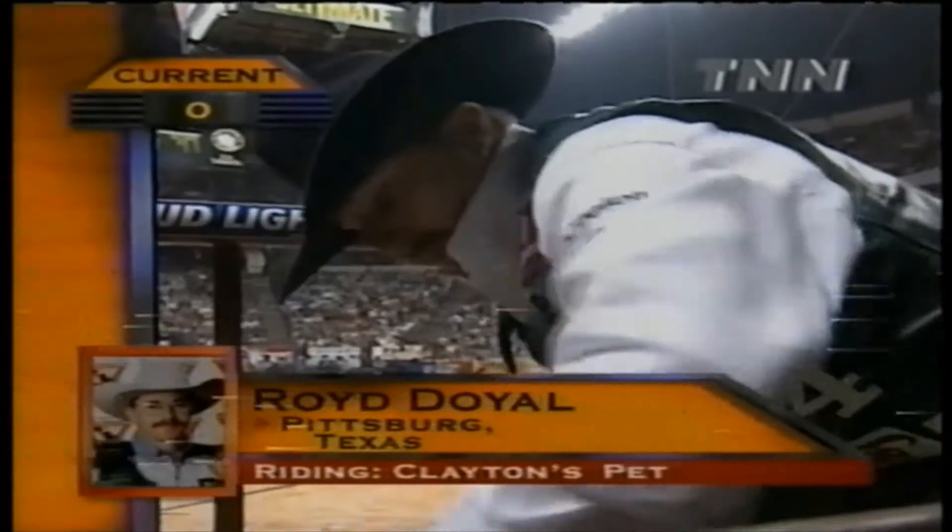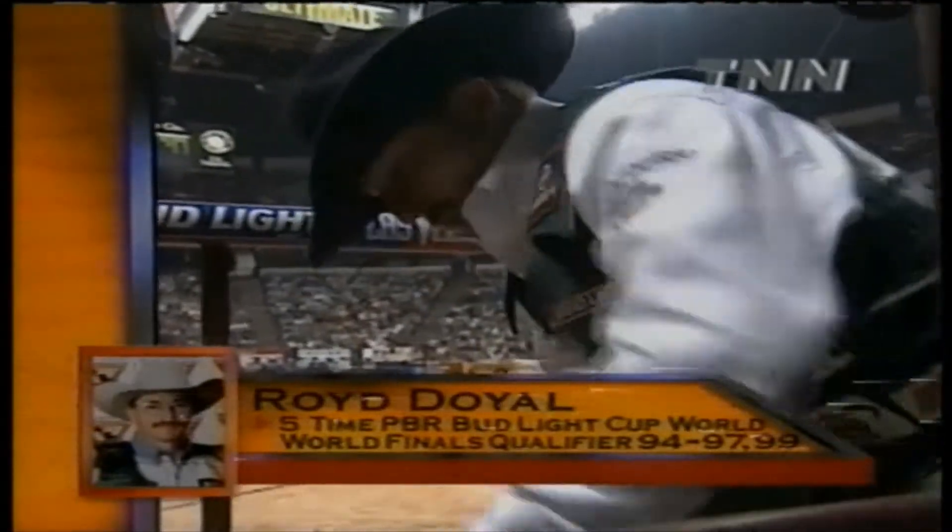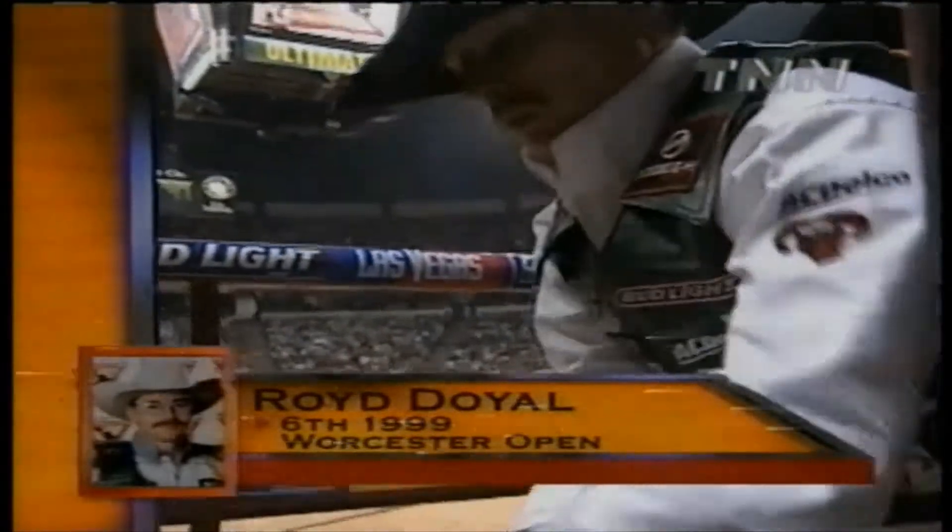Here's Roy Doyle on Clayton's Pit. All right, Clayton's Pit — Jerry Nelson sends this one in.